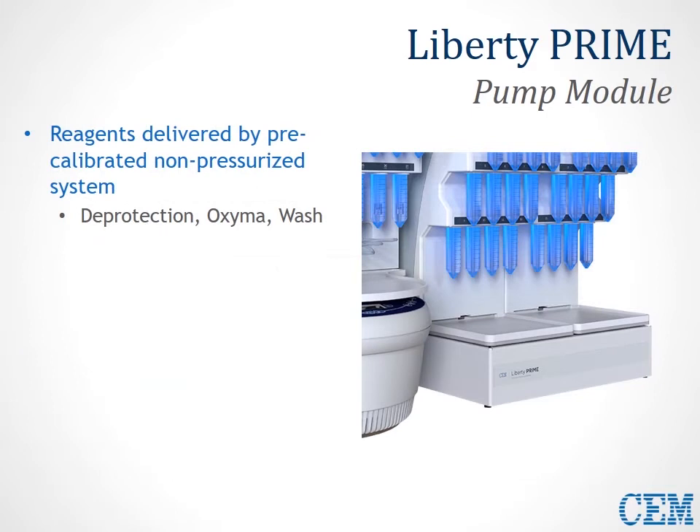The heart of the Prime system, in addition to the amino acid manifolds, is actually the pump module. This pump module is responsible for pre-calibrated, non-pressurized delivery of deprotection, oxyma, and wash solvent. There's no calibration necessary for addition of these reagents at all — nothing added to your reaction vessel for coupling, deprotection, or washing requires any type of calibration. Since it's a non-pressurized container, it's easy to just open these reservoirs whenever you want and refresh solutions during a run.